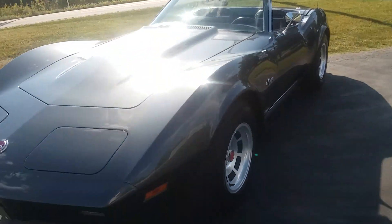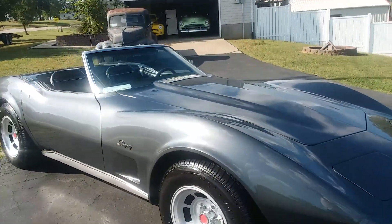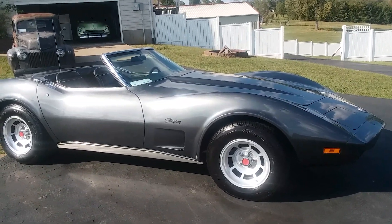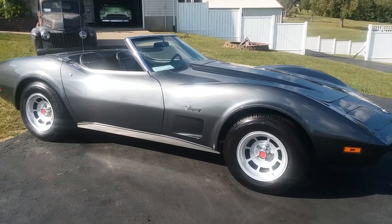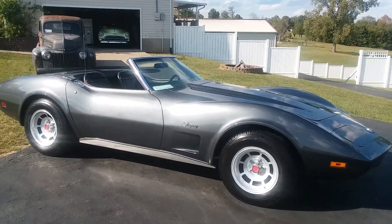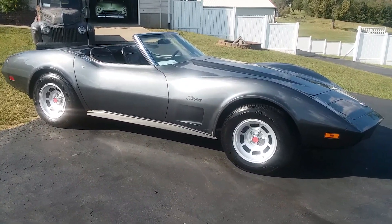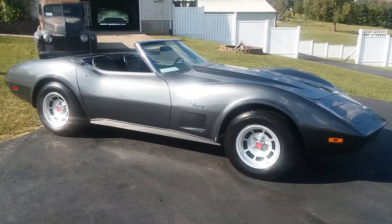According to the history, the car went to England for some time — the first or second owner was in the service and it was over in England for a while. They claim it's 56,000 original miles. According to dates, paperwork, and receipts, it was never driven much, and none of the documentation shows it having over 50,000 miles. There's quite a bit of different paperwork — leaving the country and coming back — but there you go: '74 Corvette convertible, 350, four speed.